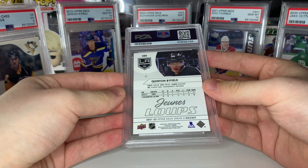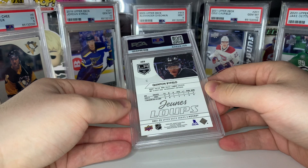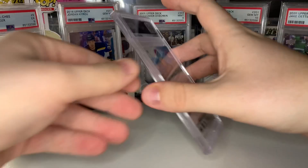These next two cards have absolutely crashed and burned in value, but this one is a French variation of Quentin Byfield — that's the reason I submitted it, not just because it's Byfield but because of the French variation. A 10 here would be really nice. And boom — gem mint 10, French Quentin Byfield! That's got to be a nice card, probably a pretty low pop too.